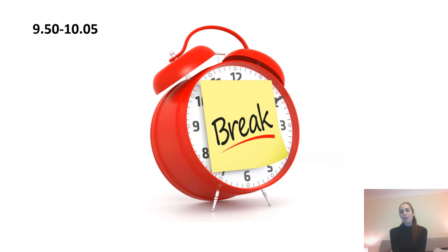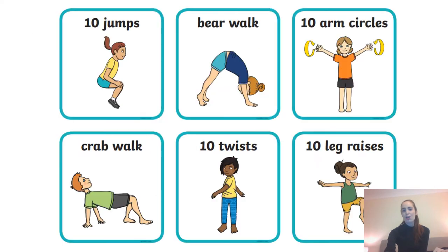At 9:50 to 10:05 we're encouraging you to take a break. That might look different depending on who you are and what suits you. Some of you might like to take a break like the ones on our screen here doing some exercises. Others might like reading a book, listening to some music, playing a game, or just having a chat with someone at home. Whatever suits you, as long as you're getting a brain break and a break from the screen if that's possible.